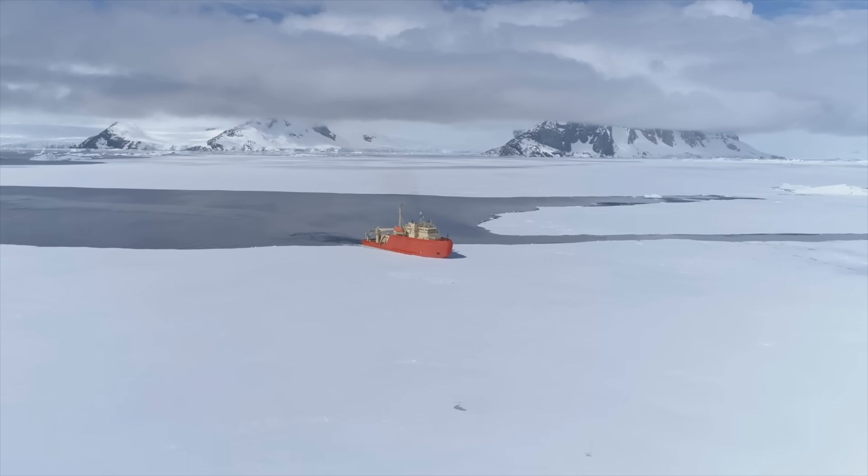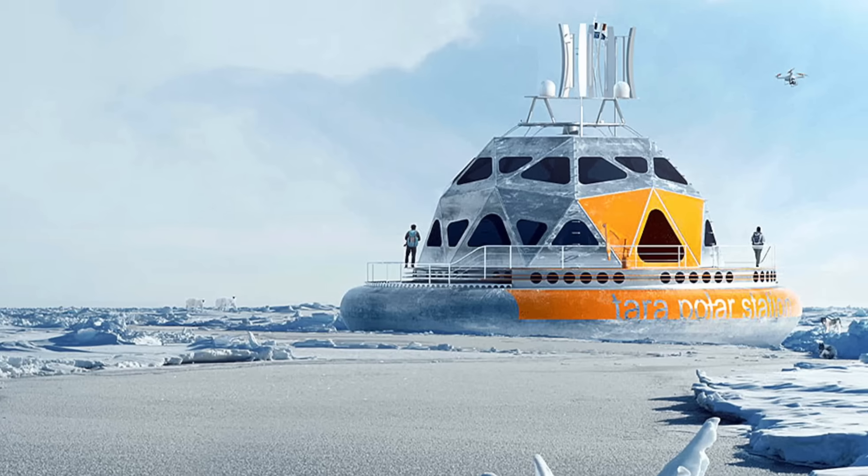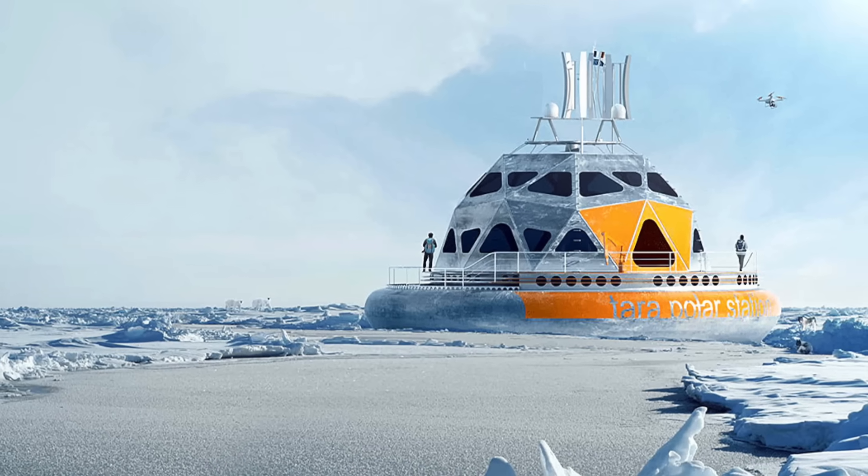Traditional ships are built to break through ice, but the Tara Polar Station is different. It's meant to drift with the ice, becoming part of the frozen landscape.